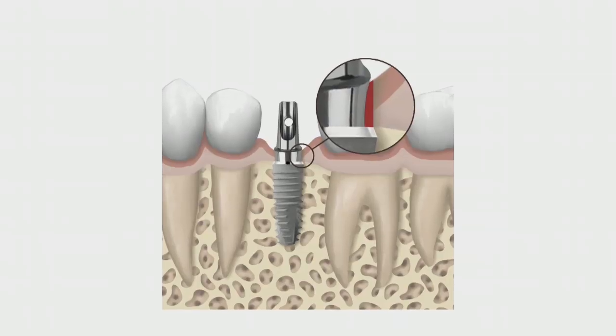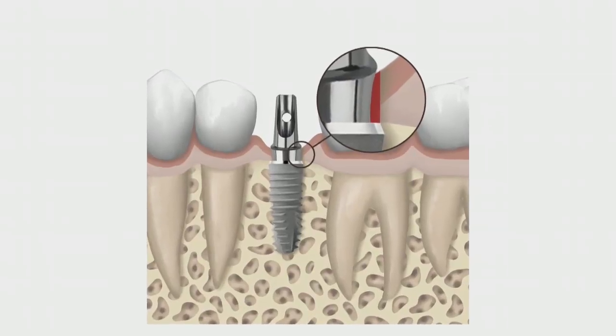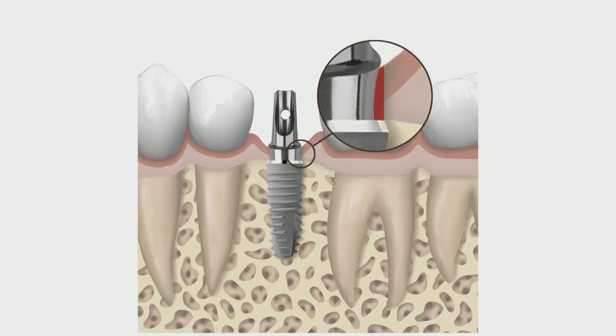Last but not least, for the Xive implant system, we have recently introduced the Xive platform switch concept, which is the restoration of implants with diameter-reduced abutments. Platform switch is not new within implant dentistry, but now we are launching specifically designed restorative components that will allow for optimal platform switch.